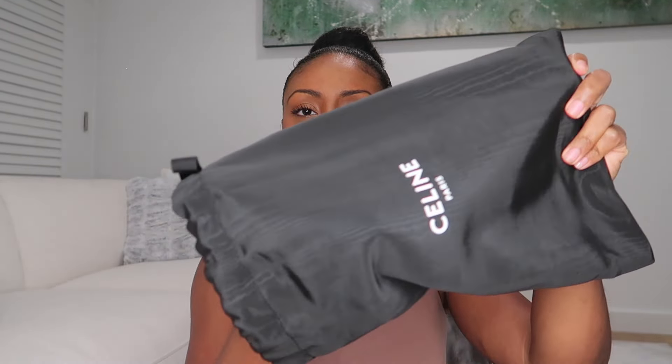Next up we have a pair of sandals from Celine. I'm particularly excited about this because this is my first Celine item ever. I've been looking into this brand — it's a very classy brand and I'm starting to move in that direction. I really like everything I've seen from Celine, from their sunglasses to their sandals. So I'm interested in seeing how these sandals work out for me. Let me go ahead and unbox these — they each come in a dust bag.